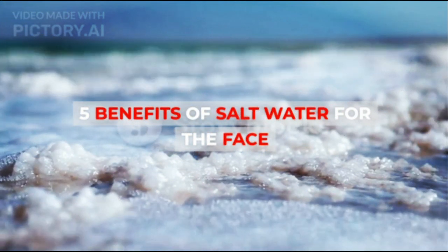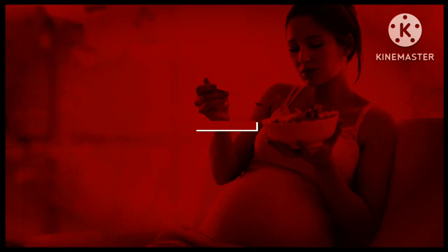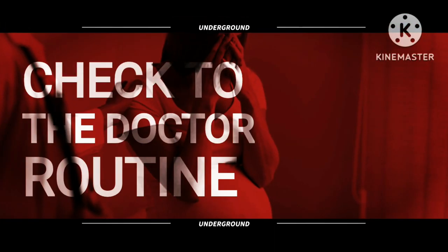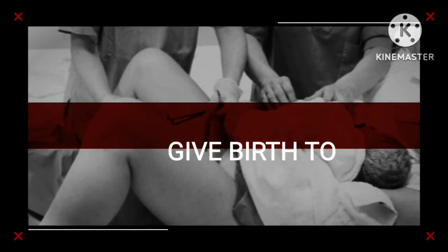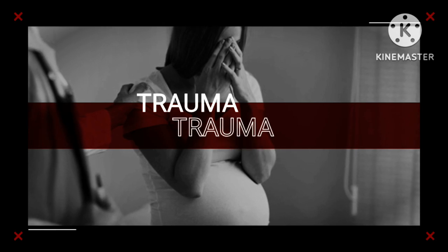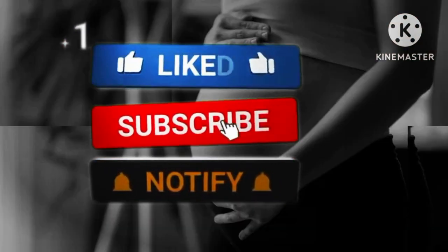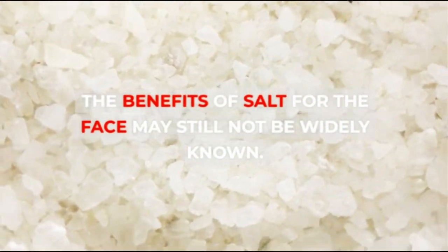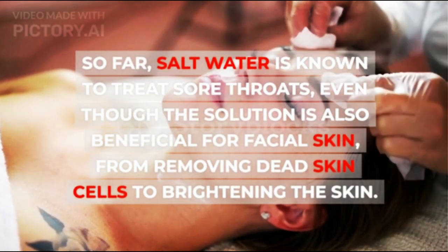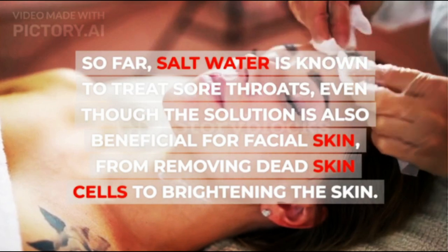5 Benefits of Salt Water for the Face. The benefits of salt for the face may still not be widely known. So far, salt water is known to treat sore throats, even though the solution is also beneficial for facial skin, from removing dead skin cells to brightening the skin.